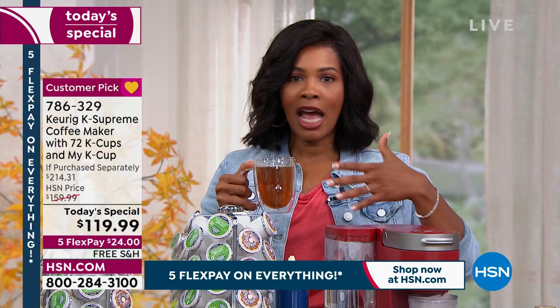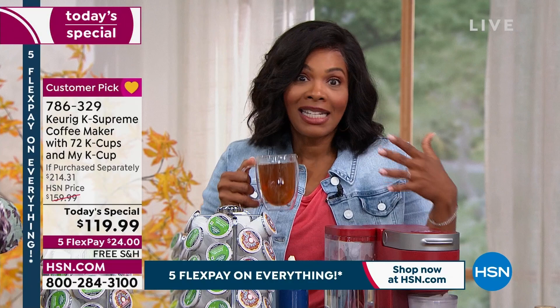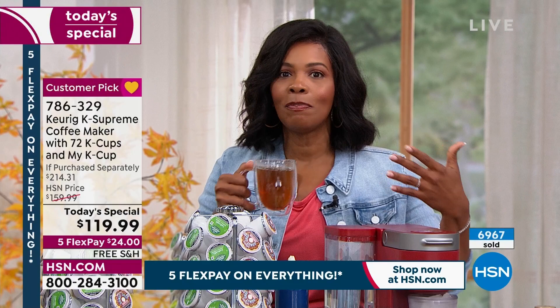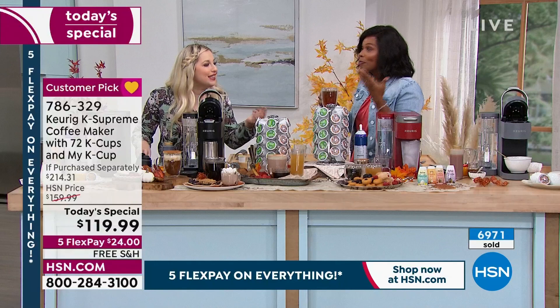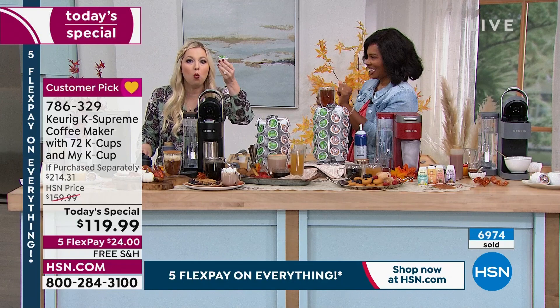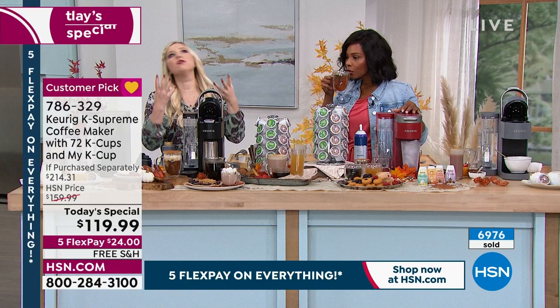Maybe you used to have a house full of people and when you made a pot of coffee everybody had some, but now it's you and your partner and maybe fewer people and everybody likes something different. My mom likes coffee, but she likes decaf. She came to visit and we bought a bag of decaf — we still have it because we don't drink decaf. It's such a waste.